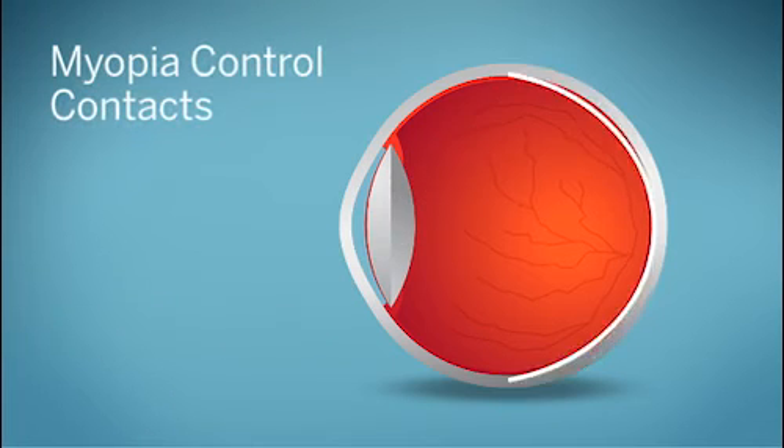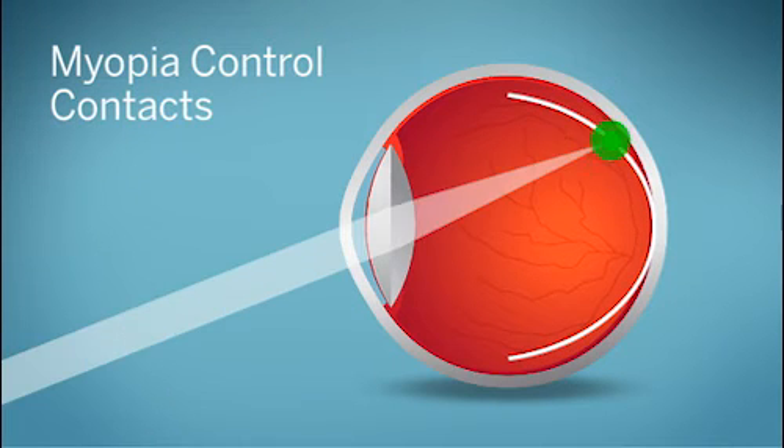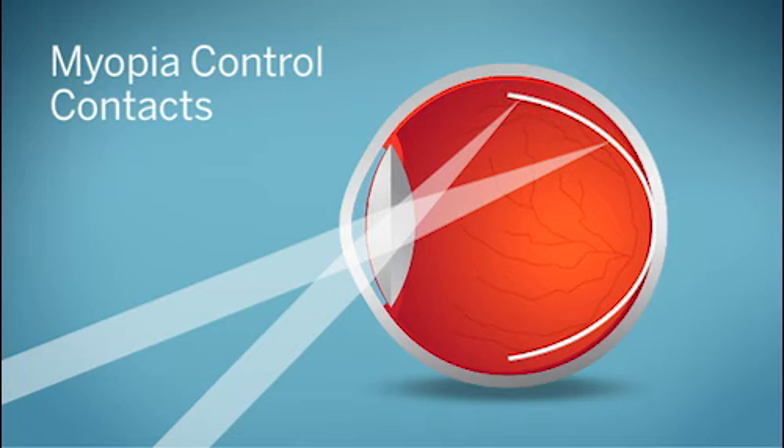Myopia control contact lenses, on the other hand, cause these light rays to come to a focus in front of the peripheral retina. This appears to slow the progression of nearsightedness in some children.